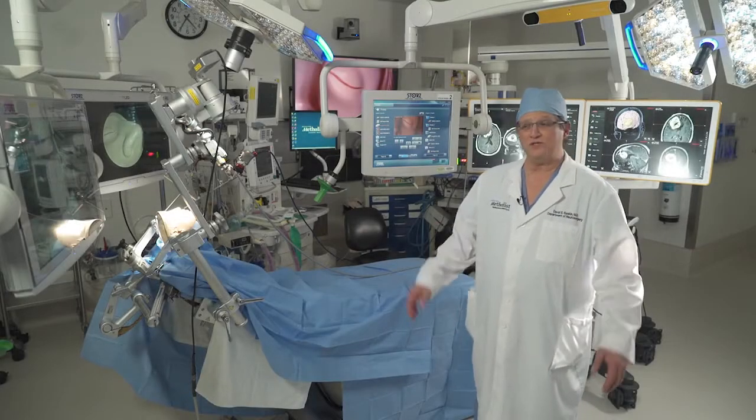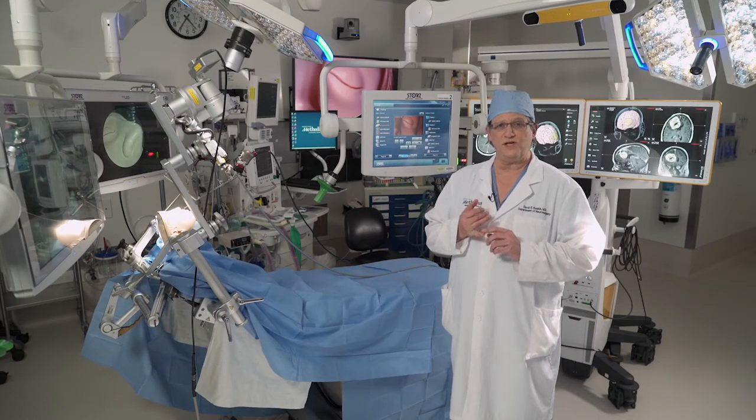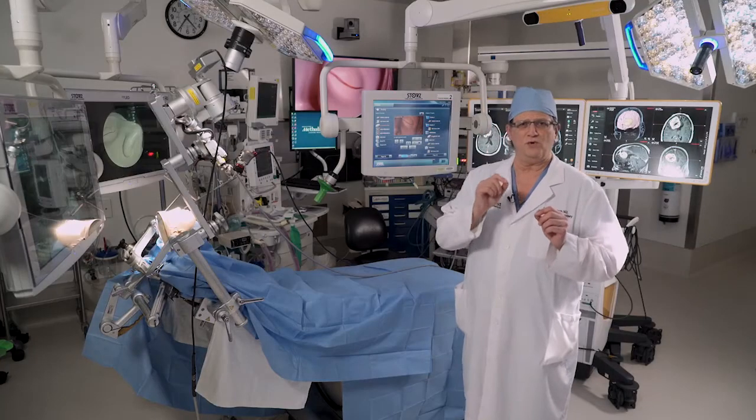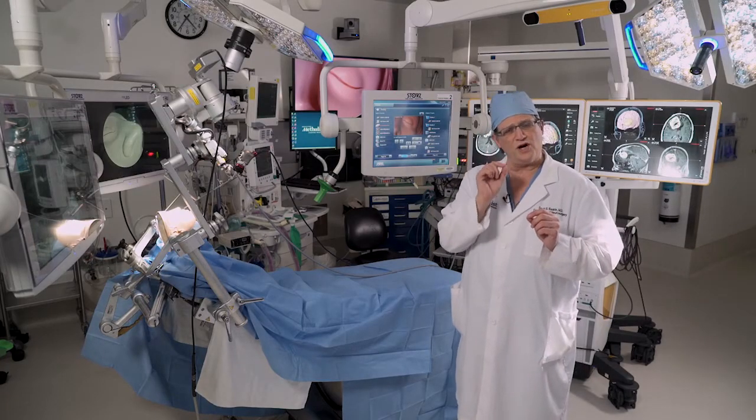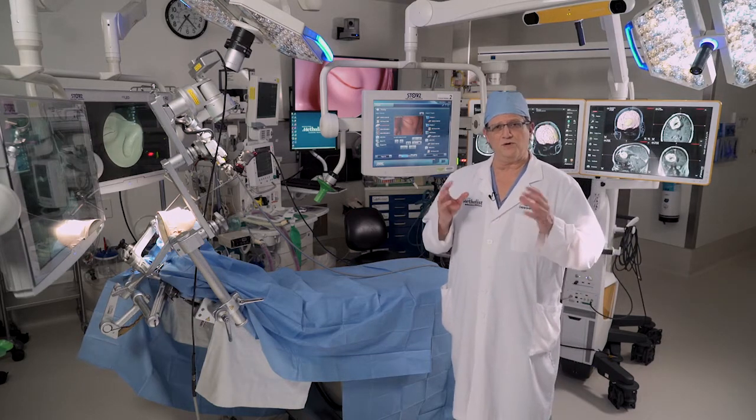What you see here is an operating room of the future. 21st century neurosurgery emphasizes three important concepts. Number one, visualization — we need to see things better than ever before with very high definition. Number two, we need to be able to navigate, to go places in the brain with high accuracy through tiny corridors of safety. Deviating even a little bit can cause a problem.